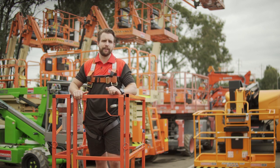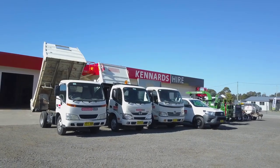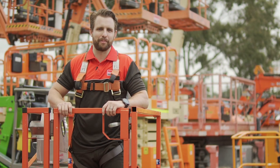We can deliver to your site anywhere in the country, and because you're hiring from Kennards Hire, the equipment is backed by 24/7 service and support. For more information, visit the website or call into your nearest branch.